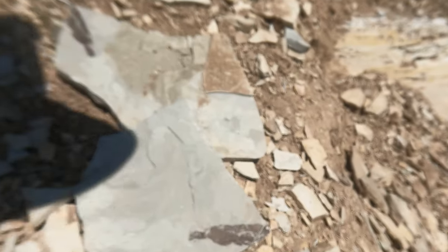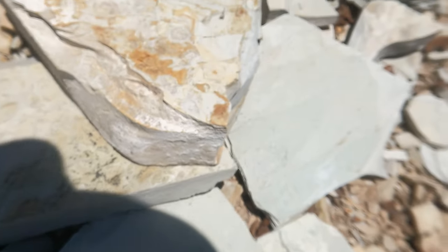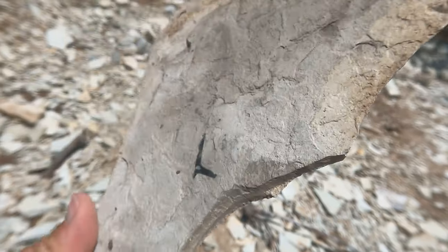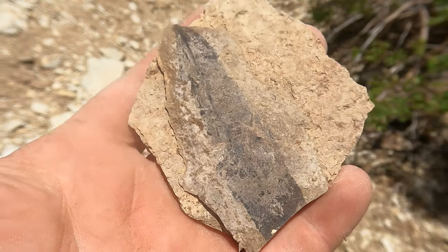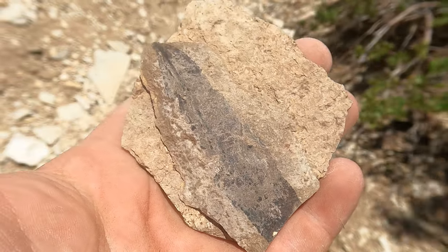That does look like a leaf from a certain type of plant — there's the other side of it. Starting to see some stuff. What's this? Looks like a branch — a small twig. Found what looks like a decent little leaf fossil. It's a little dirty; I'll have to get it washed off later.